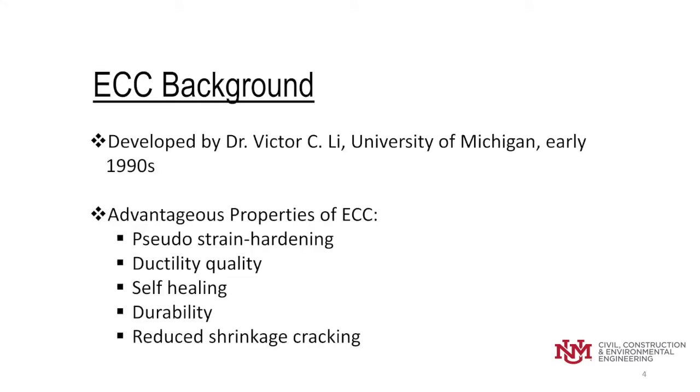On the background for ECC, it was initially developed by Dr. Victor Lee of the University of Michigan in the early 1990s. There are several advantageous properties of ECC that make it conducive for roadway pavement in particular, such as pseudo-strain hardening, ductility qualities, and tensile strength greater than conventional concrete.